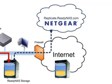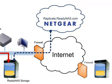To create off-site backups, simply move a replicated ReadyNAS to an off-site location that has access to the web. ReadyNAS Replicate will find your storage wherever you locate it.